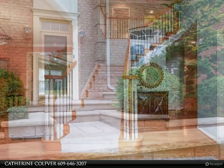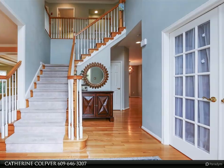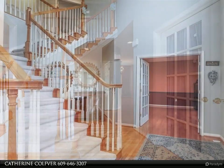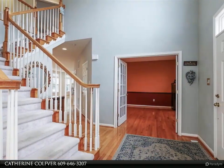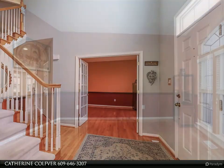The first floor also has an office and living room/dining room with bump outs. The kitchen has 42-inch cabinets along with granite countertops, a center island, and black stainless steel appliances which are approximately one year old.